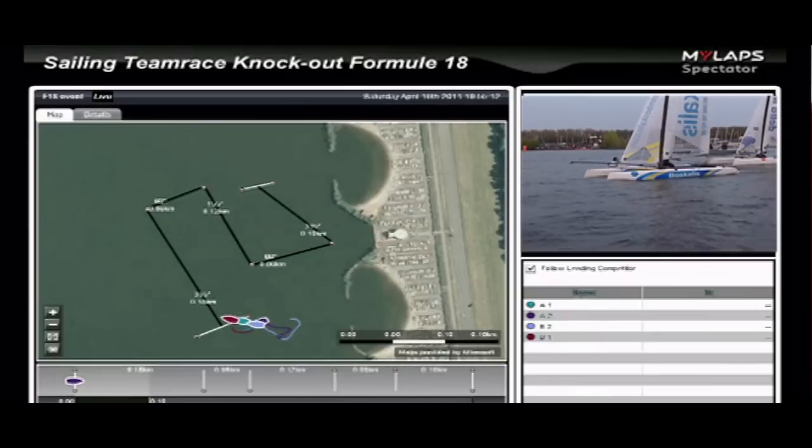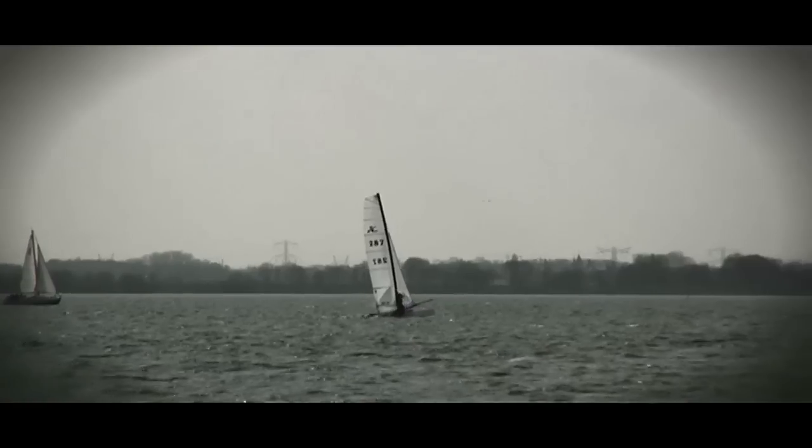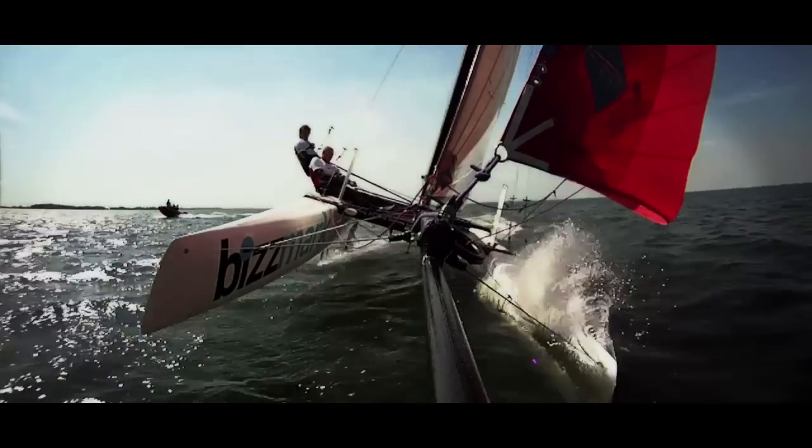Furthermore, a GPS tracking device is carried onboard. Through the spectator app, all the data are made visible so you can keep track of the race and your favourite boat.